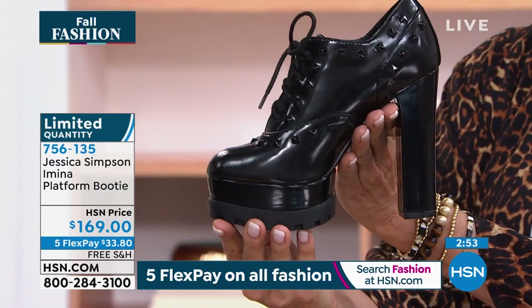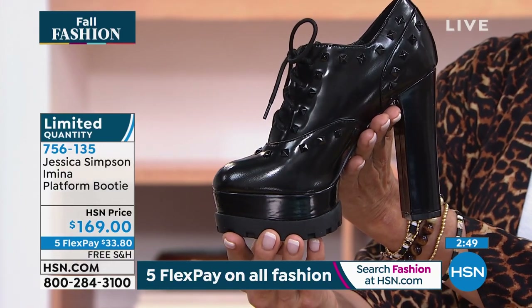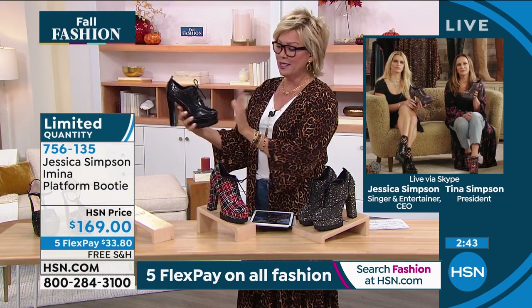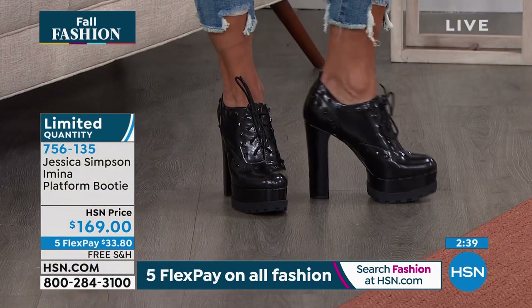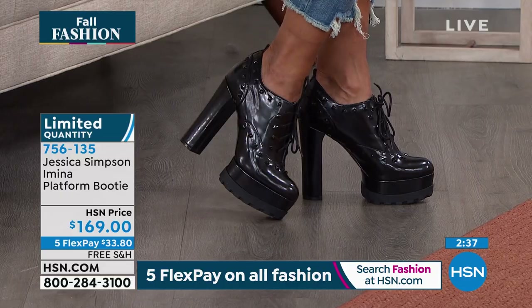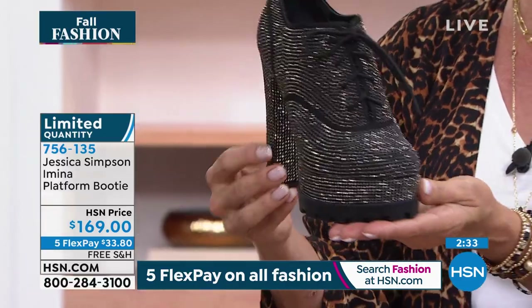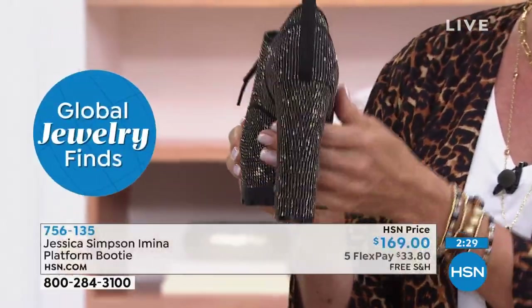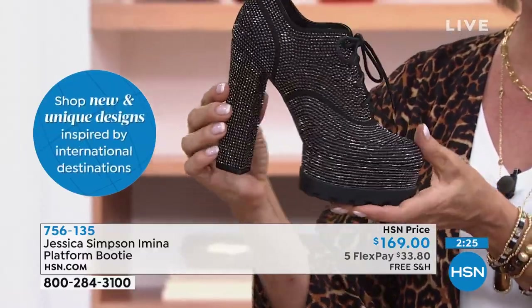They're not heavy at all. Honestly, it looks like a piece of art — they're just stunning. The laces are functional. This is the black patent. The other black has got sparkles all over it — beautiful little crystals. I couldn't even venture to guess how many are used in each pair. It's like an art piece.